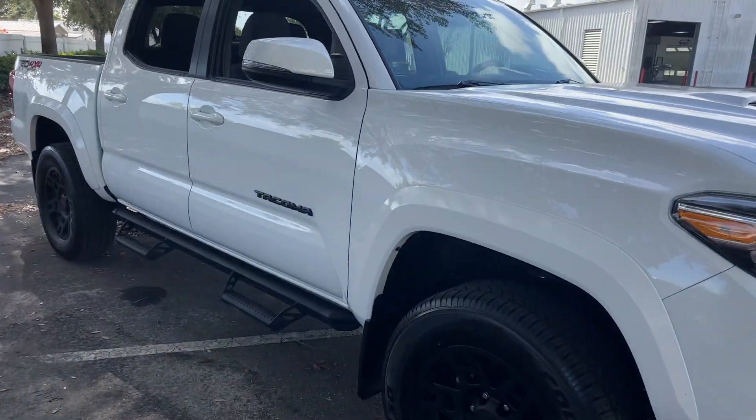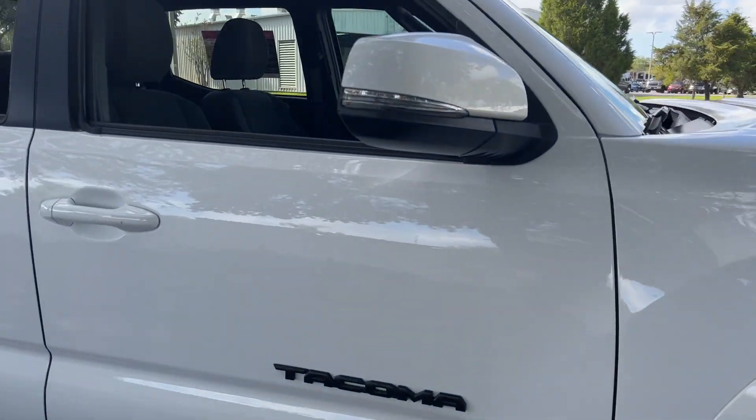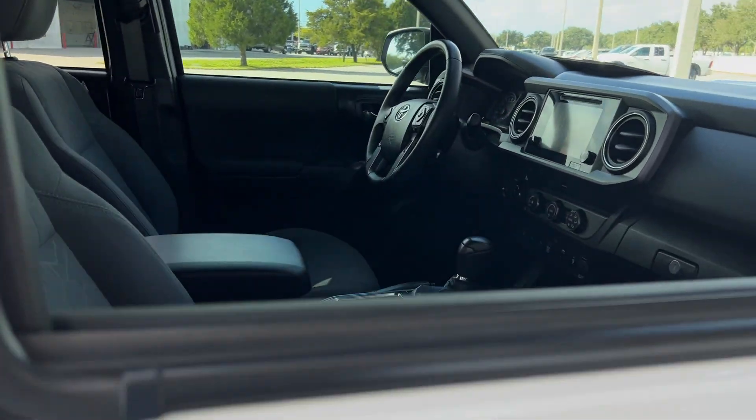This is a 2019 Toyota Tacoma Double Cab TRD Sport, white over gray interior.